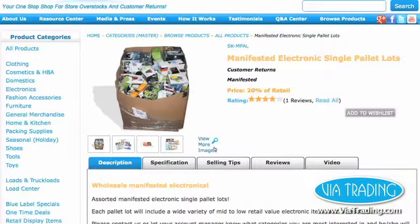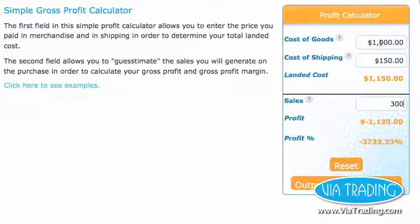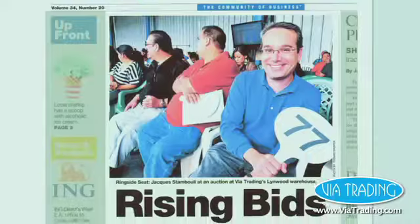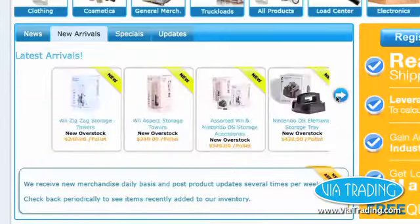User-friendly and updated daily, ViaTrading.com aims to bring you groundbreaking tools to help you grow and develop your resale business. Stay tuned as we continuously improve our website experience with new developments.